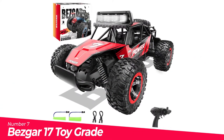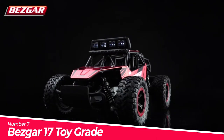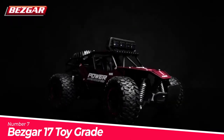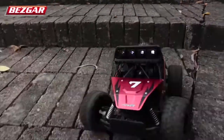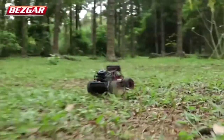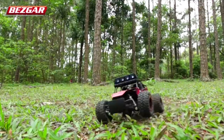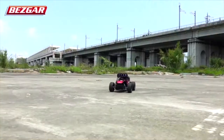Number 7: Basgar 17 Toy Grade 1/14 Scale. ABS chassis and reinforced body frame — the whole chassis is made of ABS plastic and the main body is made of aluminium alloy material. These properties give the truck better collision resistance to prolong its lifespan. This toy-grade RC car's powerful performance makes it ideal for boys and girls aged 8 and up, and adults can also have fun.